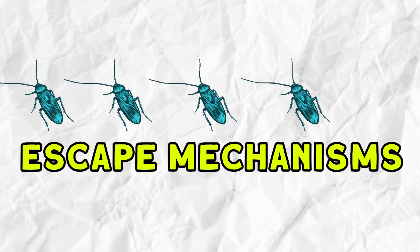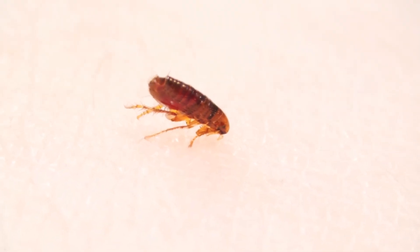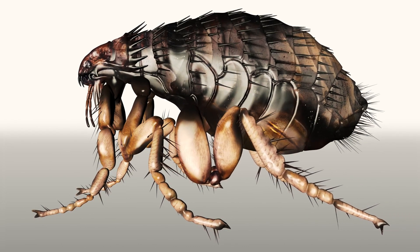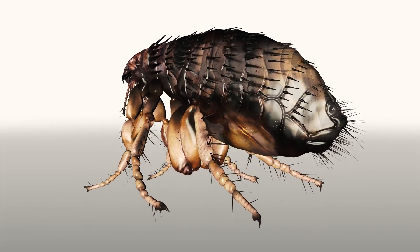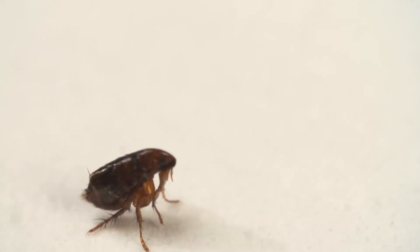Number ten: escape mechanisms. Fleas as an example. Fleas showcase an exceptional escape mechanism rooted in their legs. Their uniquely adapted limbs facilitate prodigious leaps relative to their size, enabling swift evasive maneuvers. This extraordinary agility thwarts predators attempting to seize them.